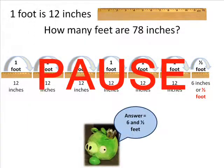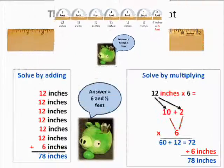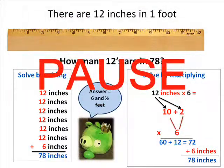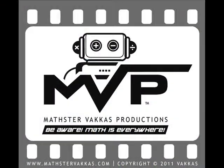Click pause to look at the answer. Be aware — math is everywhere!